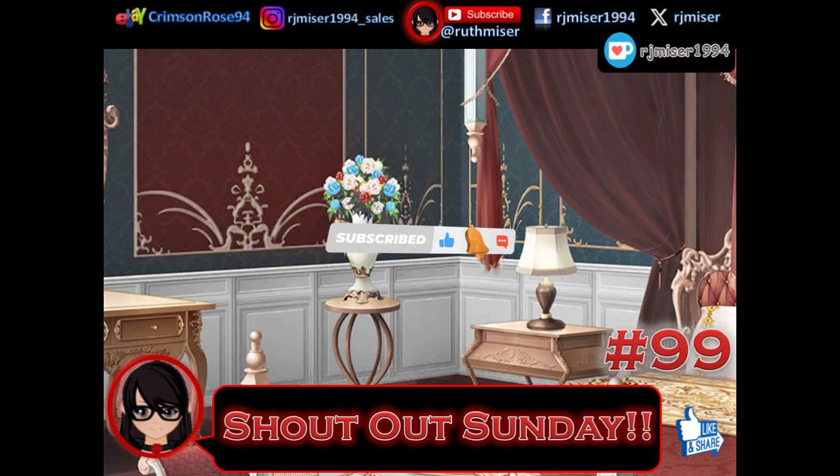Ruth here, and this is Shoutout Sunday number 99. It's a huge thank you for all that have commented and subscribed. There are quite a few comments this time.